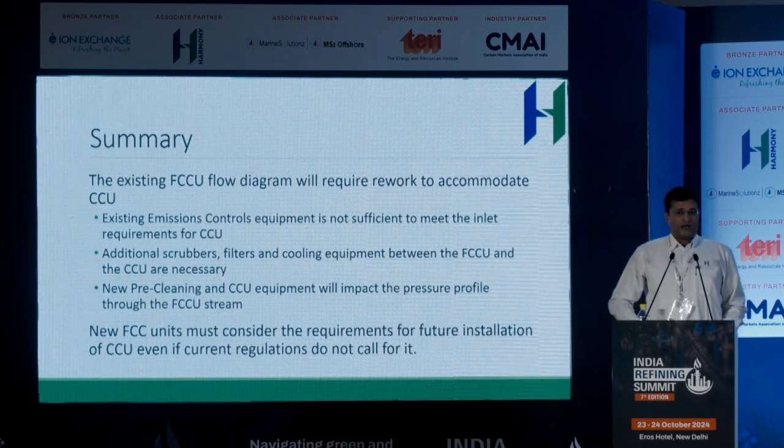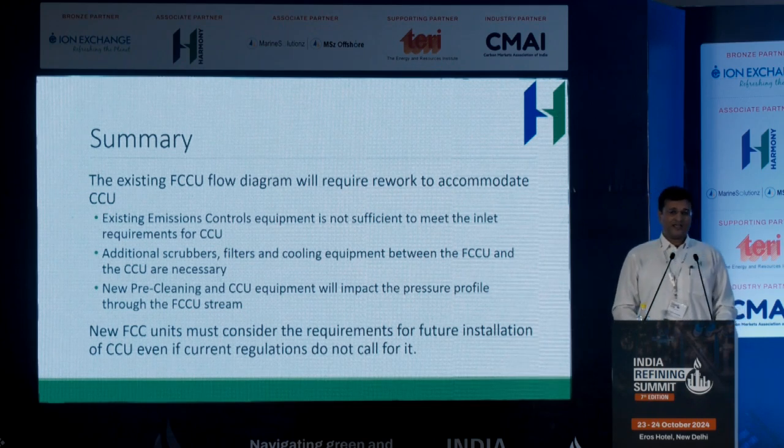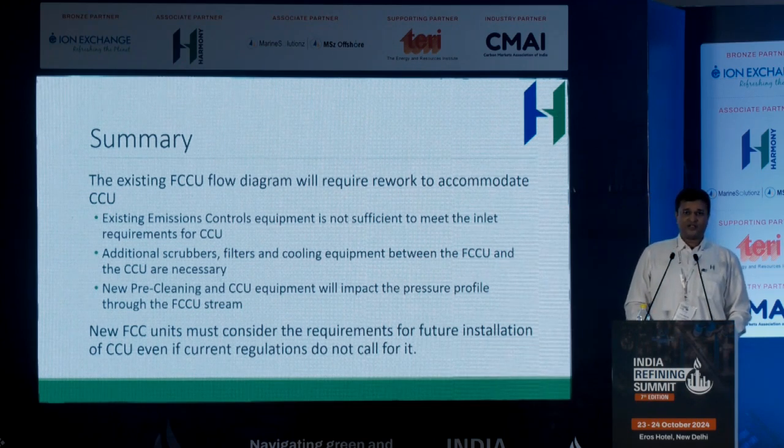To close: we've heard from various speakers that carbon capture is required and is a mature technology. What I'd like to highlight is that our equipment in refineries today is not set up to supply a carbon capture unit. There is a lot of work required to get flue gas ready before it can be sent to a carbon capture unit. Existing emissions control equipment on its own is not sufficient — no single piece of equipment will cure it. You need multiple pieces of equipment in series to meet inlet flue gas conditions for a carbon capture system. It is essential that when planning new, greenfield, or expansion refineries, the requirements for a future CCU plant be considered when designing downstream equipment. Thank you.